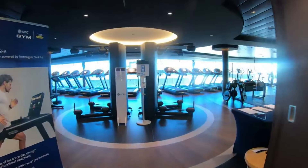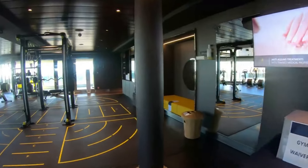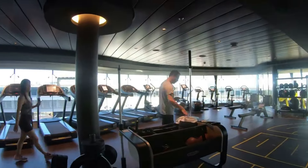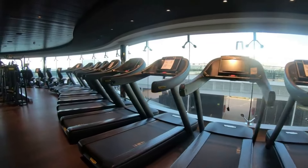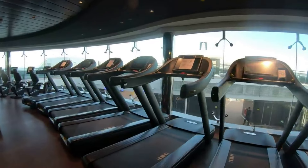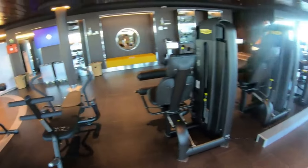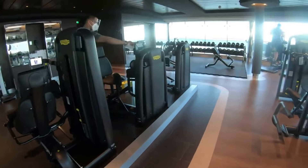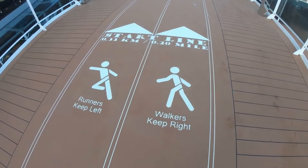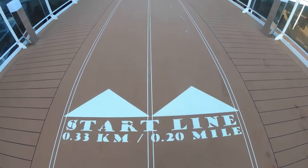Then there's the MSC gym. I haven't spent much time in there across my four cruises — this is the only time I've walked in. It looks like they have lots of good-quality equipment, so if that's your thing you can see what's on offer. They also have a running track on the outside of the deck.